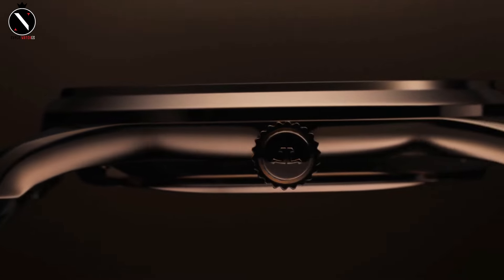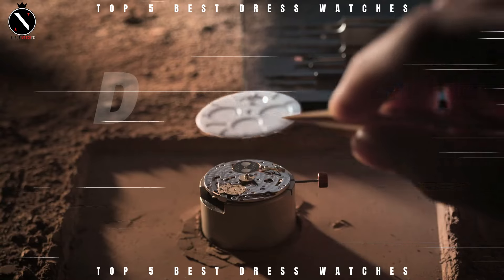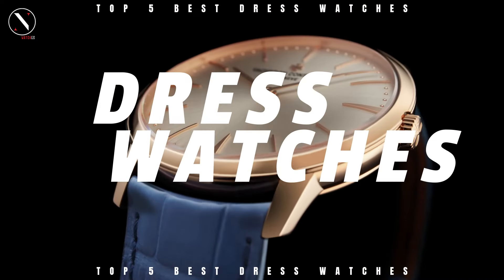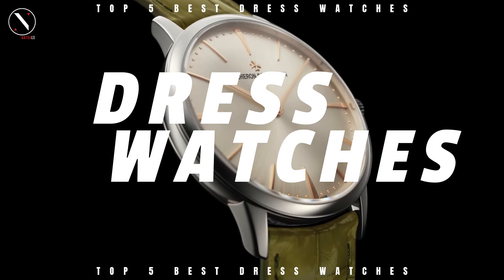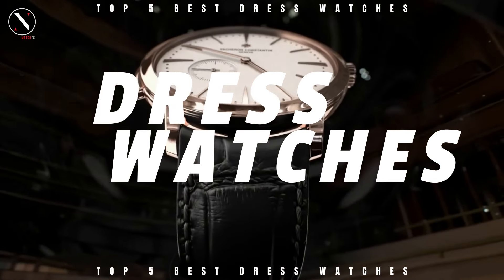Hey everyone, welcome back to the Superwatches channel. Today, we're diving into the world of elegance and sophistication as we explore the top 5 best-dressed watches that will elevate your style for any formal occasion. Whether you're looking for something classic, modern, or a bit of both, we've got you covered. Let's take a closer look at what makes these watches so special.